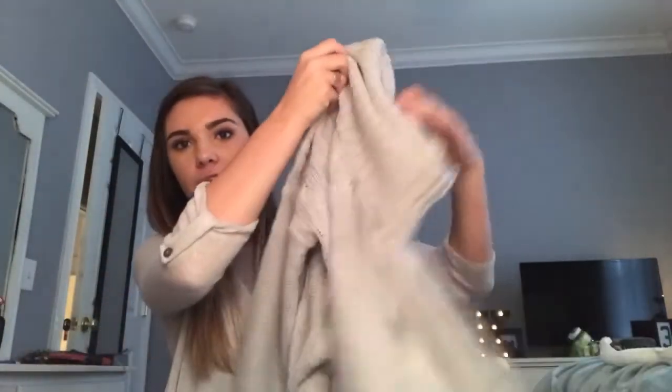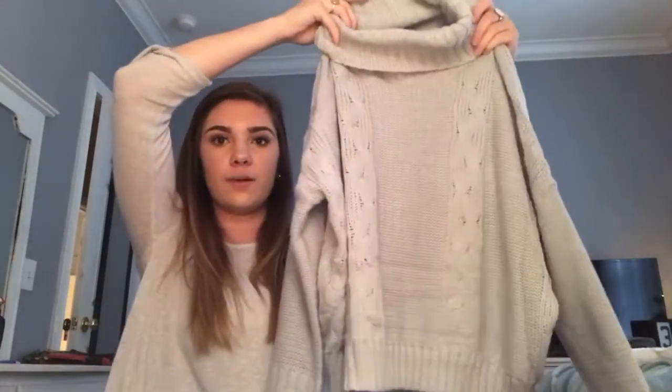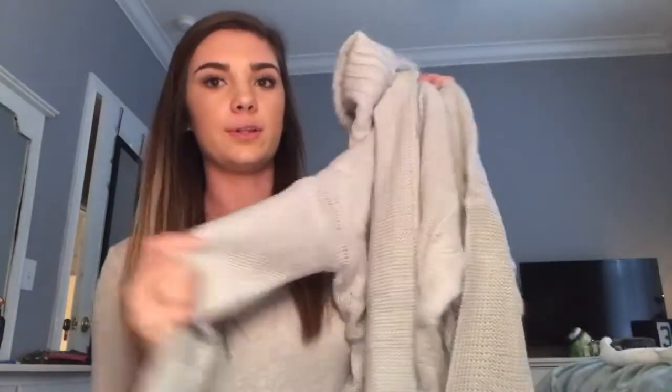The first thing I got is this sweater. I'll probably pull up a picture of what it looks like on the website. It doesn't look bad — the quality isn't awful — it's just not what it looks like on the website. I'll do a try-on in a second to show you what it looks like.